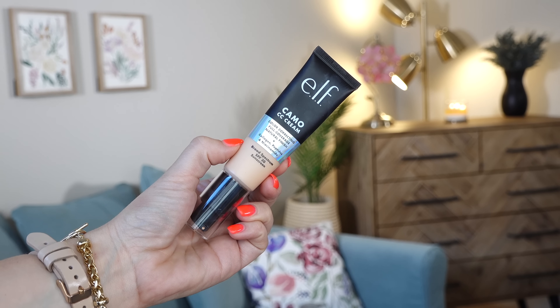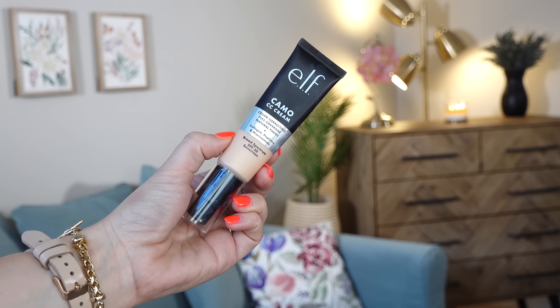I'm going to use the e.l.f. Camo CC Cream. I've had this for a while and I have thoughts. I really like the way it looks when I apply it, but it just doesn't wear off nicely — in the middle of my face where things typically wear off, it doesn't look pretty, whereas a lot of other products wear off more gracefully. I'm hoping this primer helps with that. You either need to reapply mid-day or use it for the latter half of the day.